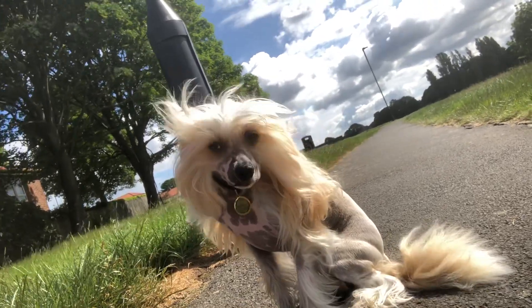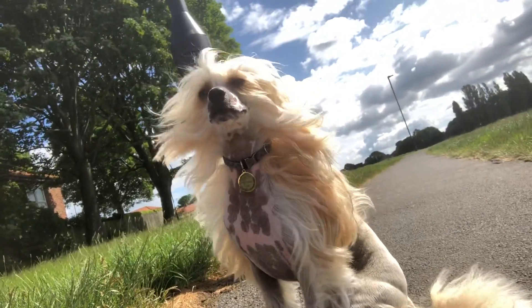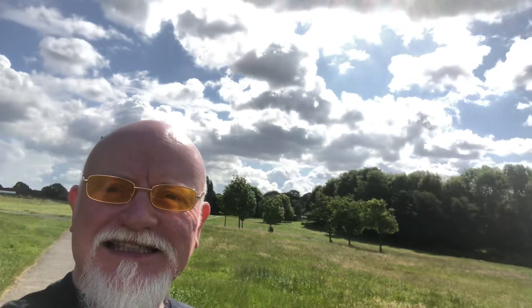It's nice and early with Mr. Miro out for his exercise walk. Say good morning. What a beautiful, beautiful day today. Look at that sky. Fabulous, absolutely fabulous.